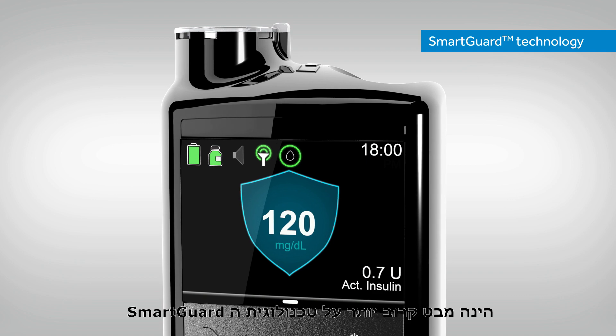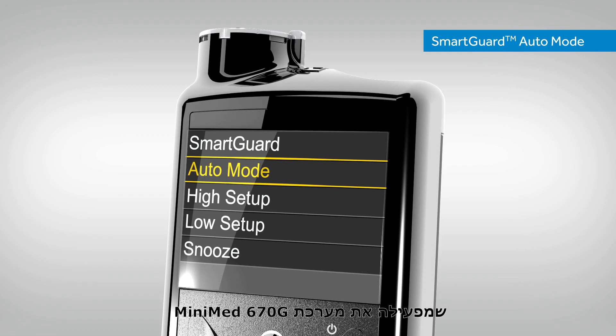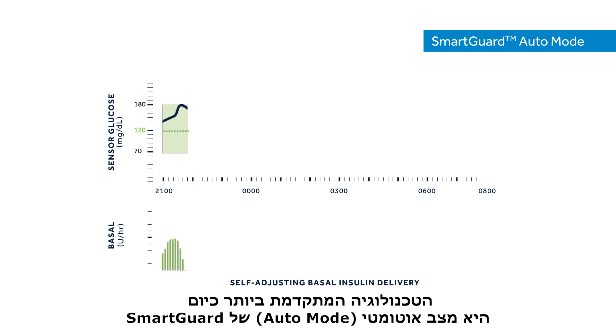Here's a closer look at the SmartGuard technology that powers the MiniMed 670G system. The most advanced technology to date is SmartGuard Auto Mode.